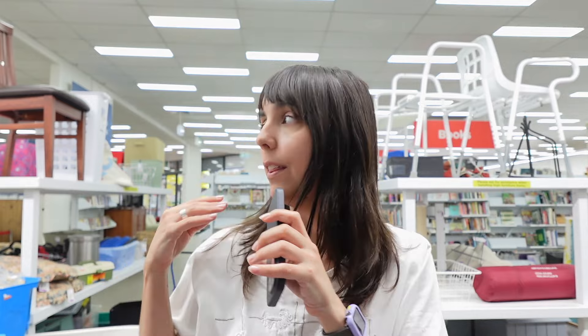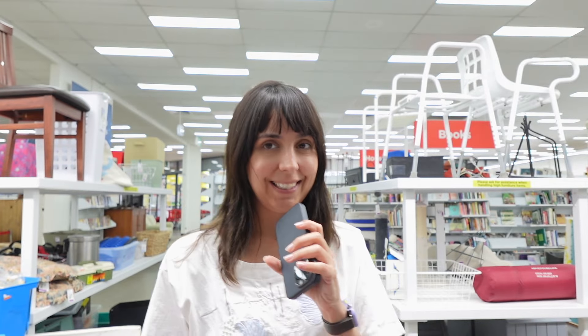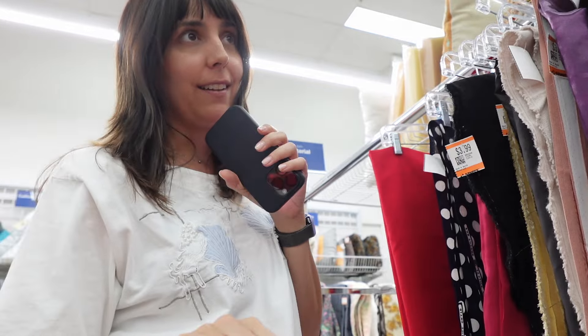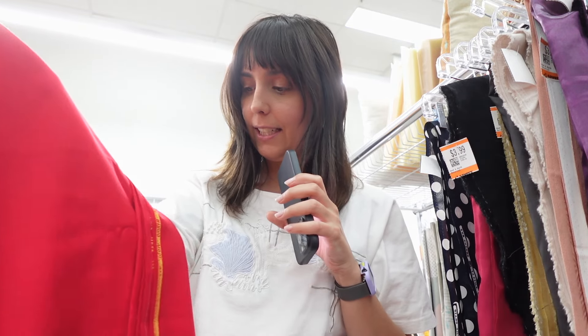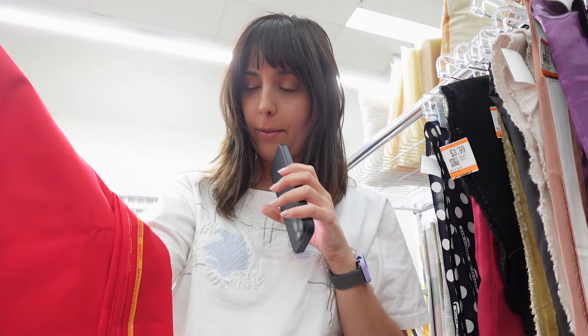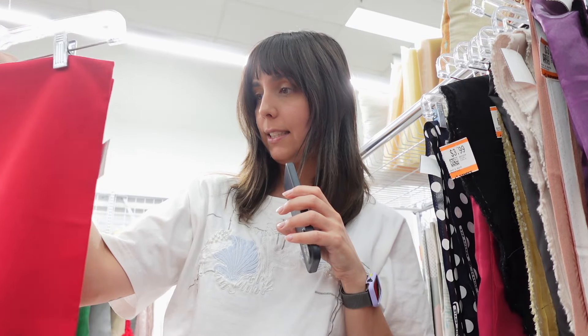I'm going to start with the fabrics section, which is just behind me, and then continue with the clothing. I just started looking at the fabrics and I think I just hit the jackpot — this beautiful red fabric. I didn't know what material it was but it says here it's pure fine merino wool. It's a really great find, and it's only six dollars.